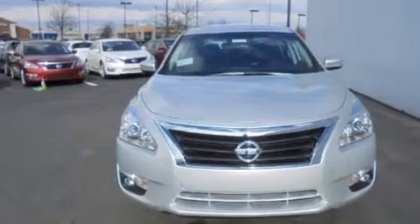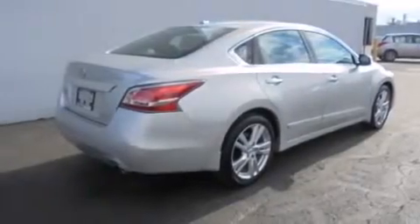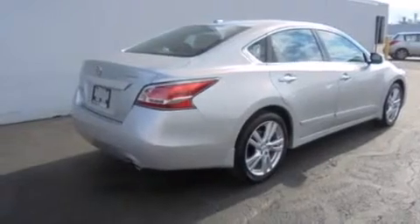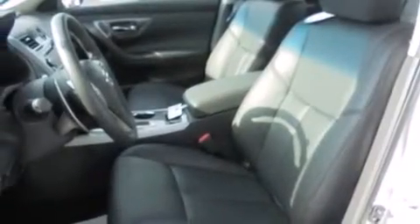Its top features include a navigation system, a heated steering wheel, heated seats, nine strategically placed speakers, traction control and stability control systems, alloy wheels, and high intensity discharge headlights.